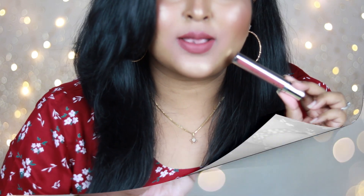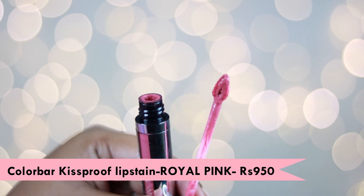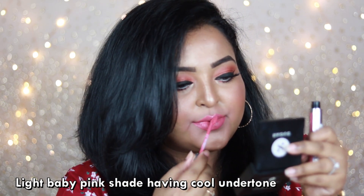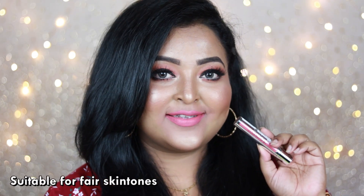Another unique lip shade from the Color Bar Kiss Proof Lip Stain range is the shade called 'Royal Pink.' It's not really my kind of color but I like to have this kind of shade in my collection. It's a complete true cool-toned baby pink shade which will look stunning if you belong to a light to very fair skin tone.